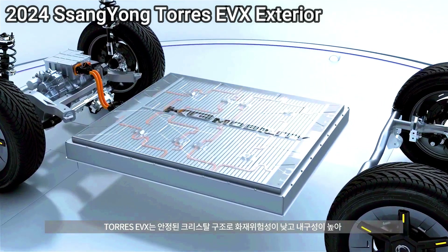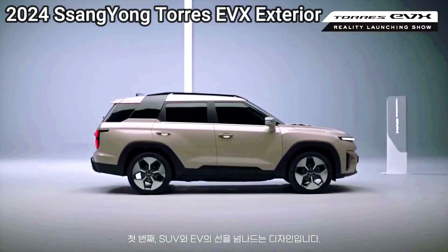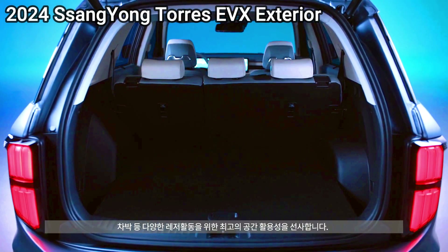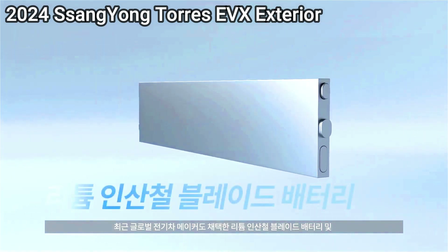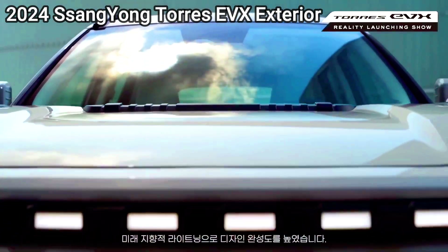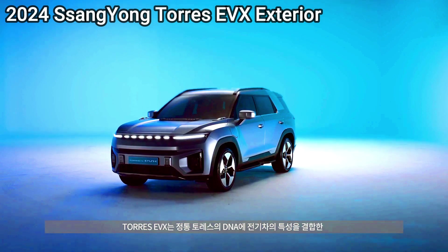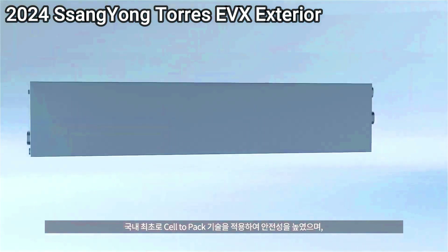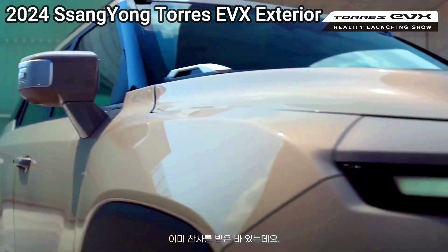It's the Niro's efficiency that truly impresses — between 49 and 53 miles per gallon combined, depending on trim. Its unique design and fuel-thrifty ways really make the Niro a class of one — well, two now that the Toyota Corolla Cross hybrid is here.